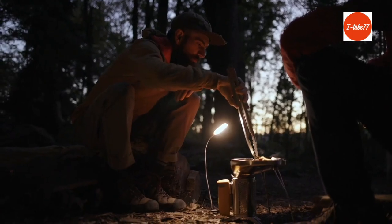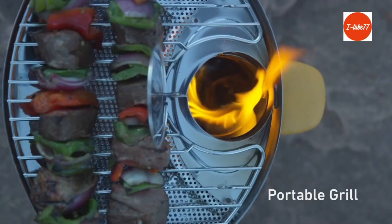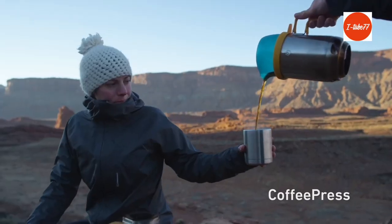Use the included flex light to illuminate your nighttime cooking with accurate color render technology and integrate with BioLite accessories for a perfect camp kitchen.